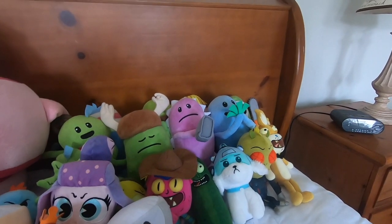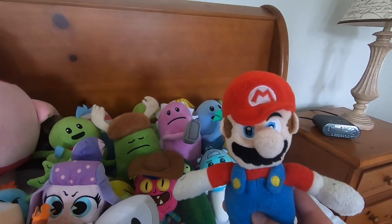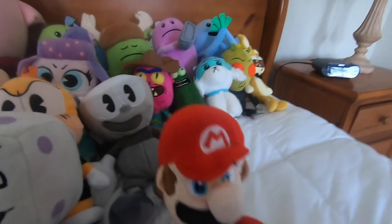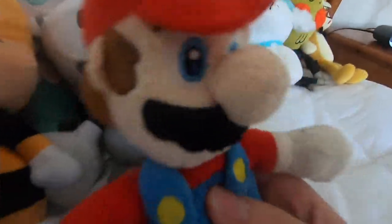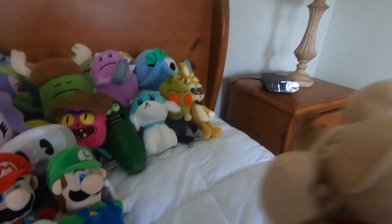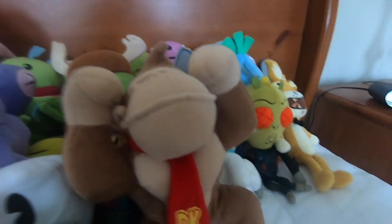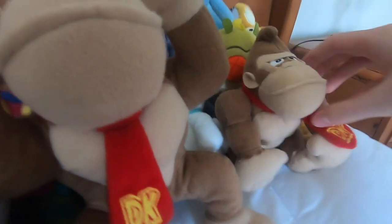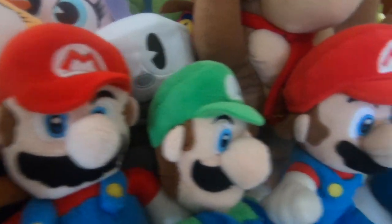Now it is time for the bigger plush collection, starting with Super Mario! This is the first ever Mario plush that I got, and he's still really cool in my opinion. Then we got a Donkey Kong by the same brand - I don't remember the brand, so please don't ask me. And then we have a smaller Donkey Kong. Here's my newer Mario and newer Luigi - they're not really new but they're newer than these guys.